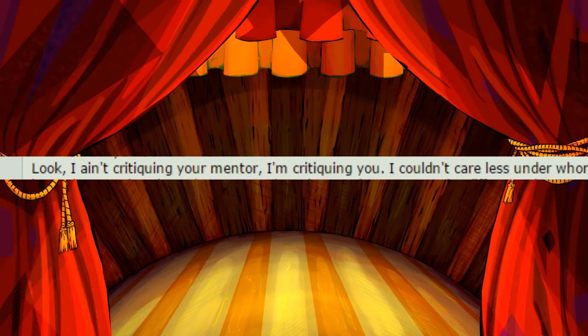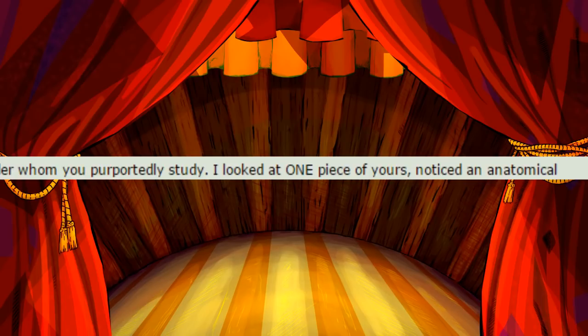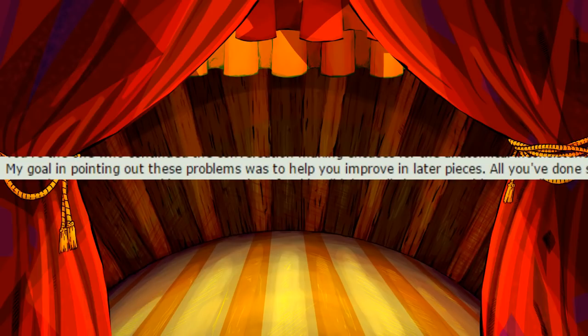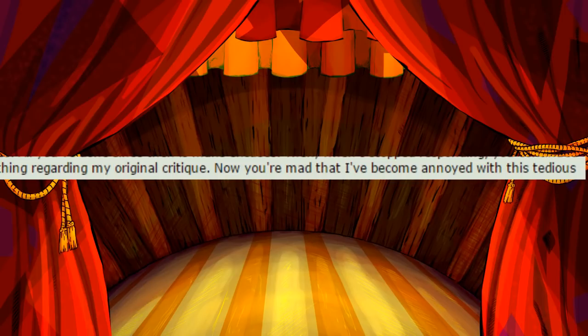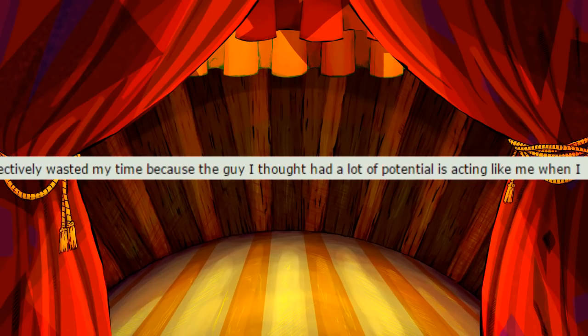Look, I ain't critiquing your mentor, I'm critiquing you. I couldn't care less under whom you purportedly study. I looked at one of your pieces, noticed an anatomical inconsistency, then brought up another piece to demonstrate the difference in your displayed anatomy to illustrate my point. You're the one who continued the conversation, making excuses for the anatomical inconsistencies with 'because muscles' and 'she's from the side.' My goal in pointing out these problems was to help you improve in later pieces. All you've done since then is make excuses. Then, when I stopped responding, you continued to send me messages, and frankly none of that changed anything regarding my original critique. Now you're mad that I've become annoyed with this tedious back and forth? Seriously, you find it weird that I became annoyed after figuring out I've effectively wasted my time because the guy I thought had a lot of potential is acting like me when I was 16?